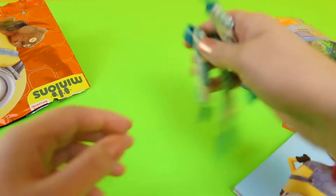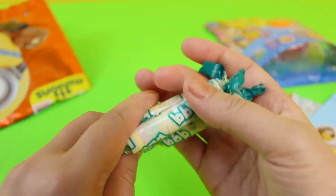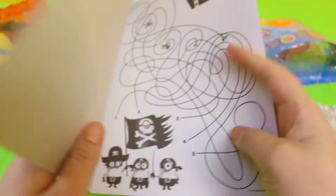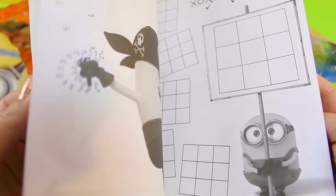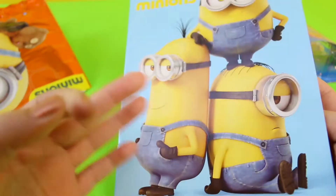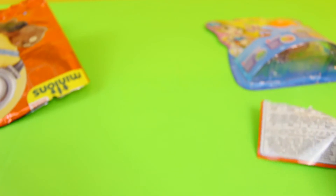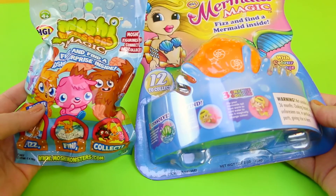We have three Minions candies. We have a Minions activity book. Let's move on to these — these are the fizz balls. I'll just get some water for this now.